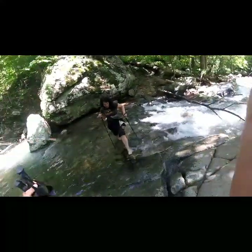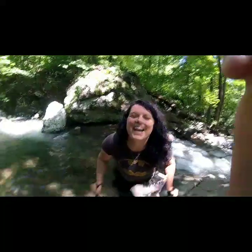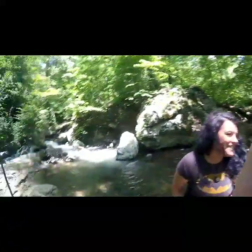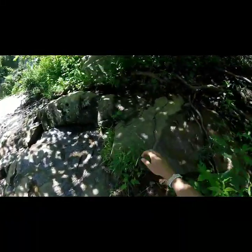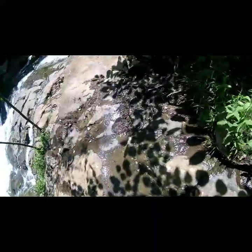Look at Barb go — coming right across that water. Water didn't stand a chance. Hell yeah. Real slippery. Certain death and all that.